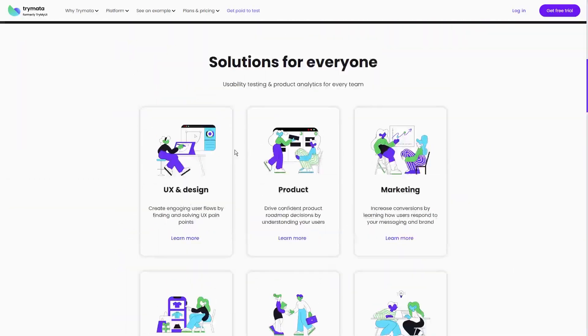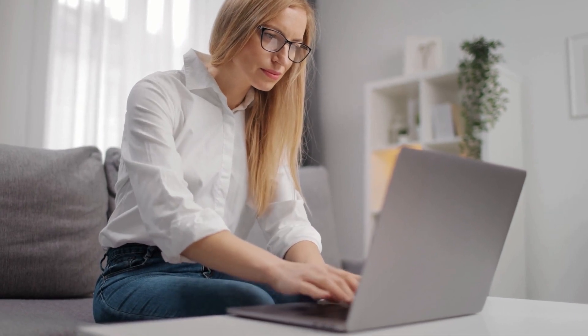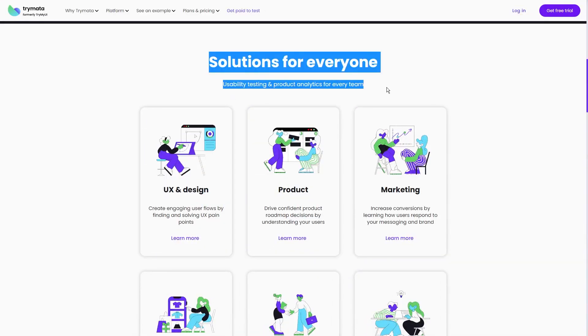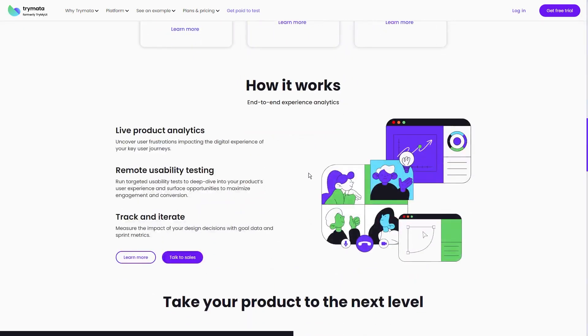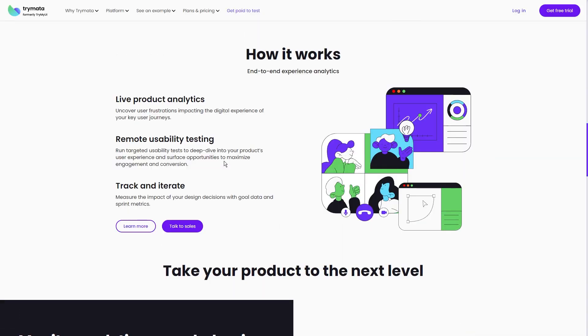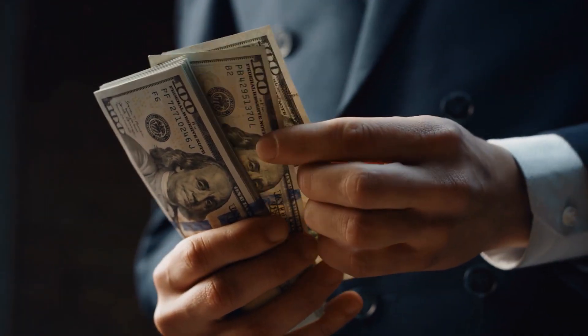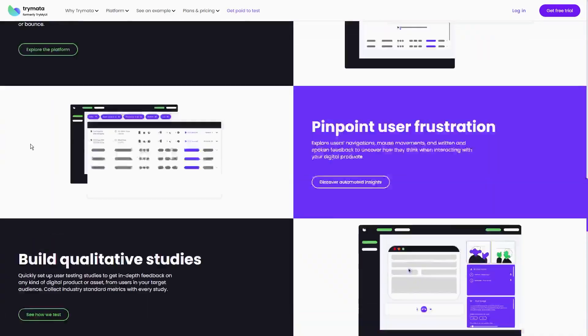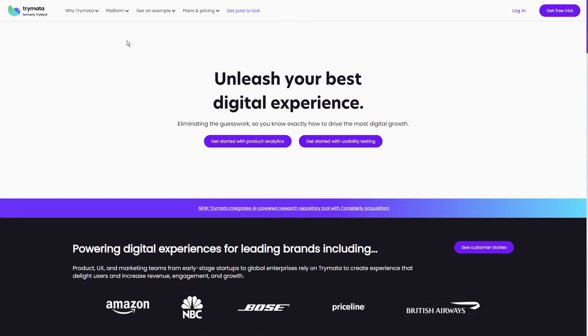So what's the deal with Trimata? It's about getting paid for doing something you probably already do every day — using websites and apps. Who doesn't do that, right? But here's the kicker: you get to give your honest feedback on them. We all know that your opinion matters and these guys are willing to pay you for it. Hold on to your seat because you can earn anywhere from $5 to $30 per test. No, seriously, it's not a typo. That's some real cash coming your way just for sharing what you think.